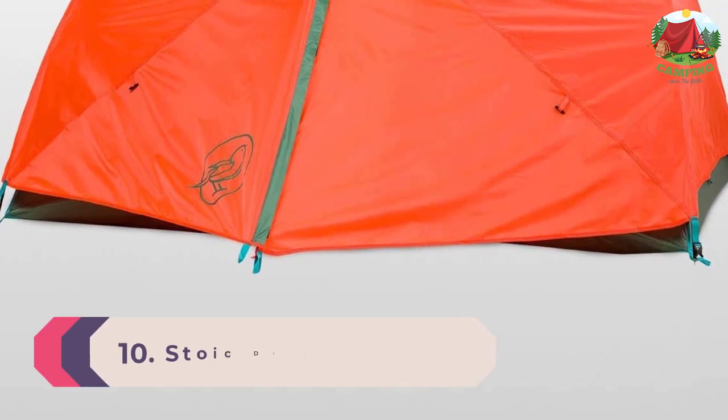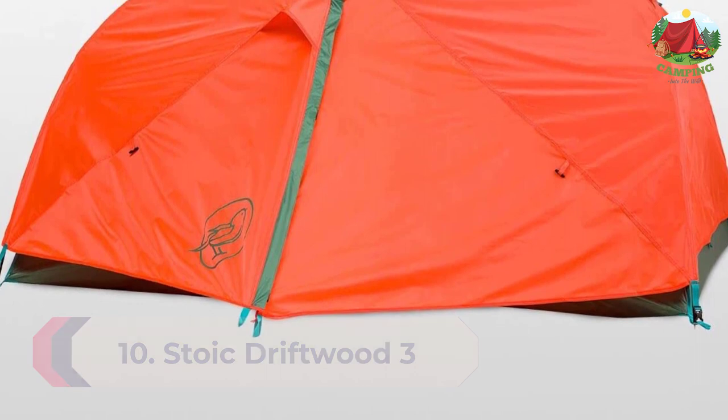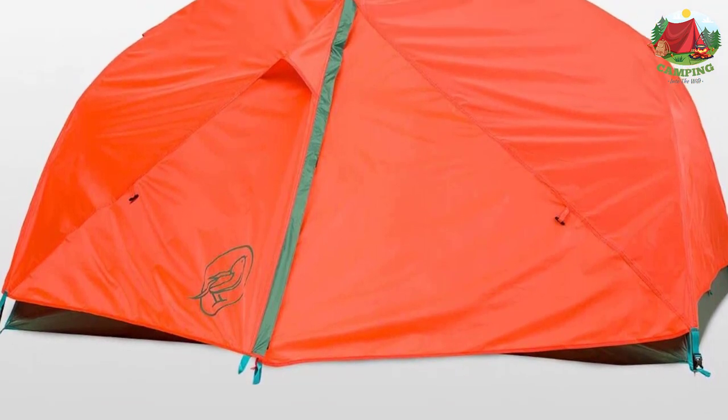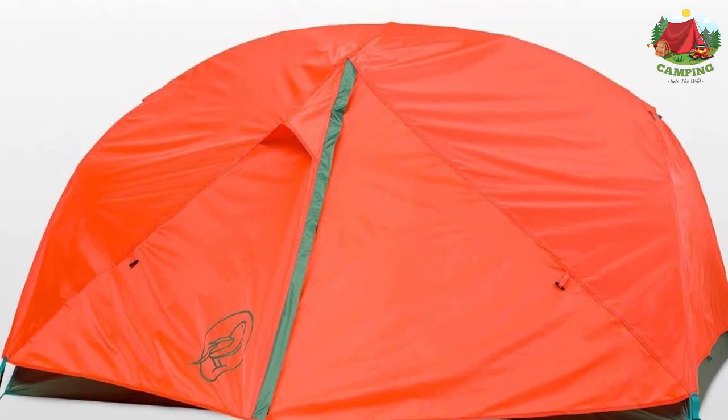Number 10: Stoic Driftwood 3. Take a break from the daily grind with the Driftwood 3 tent, which has enough room for you, your partner, and the kid — even if that kid has four legs and a fur coat.